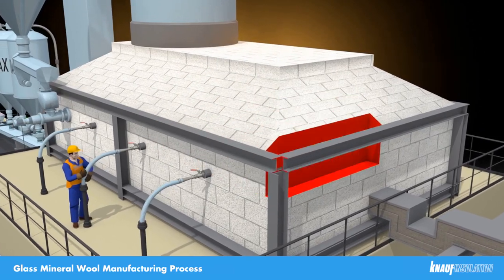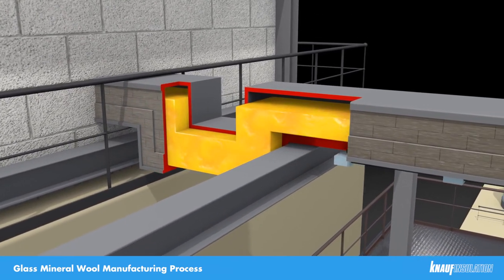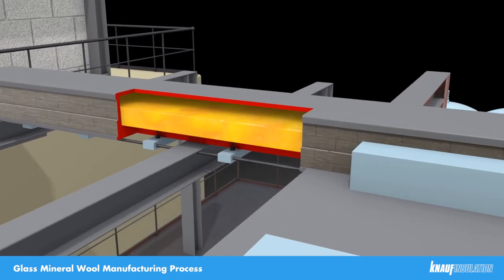In St Helens, we have one furnace but three production lines, so we have a series of electrically heated canals transporting the molten glass to these lines. They are electrically heated to ensure the glass is maintained at the right temperature and therefore at the right viscosity for the fibreising process.